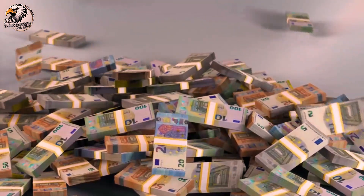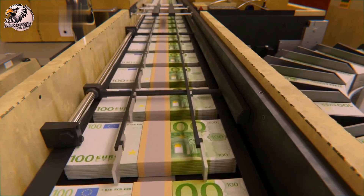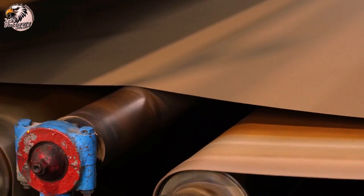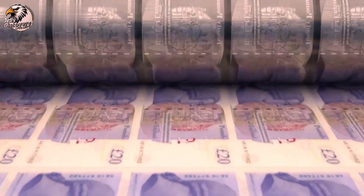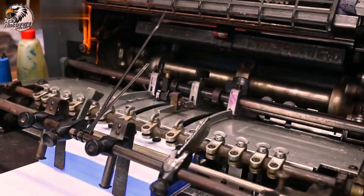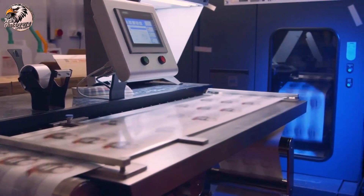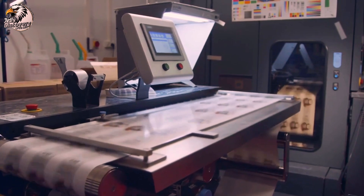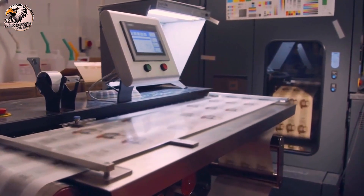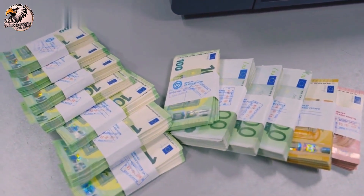Welcome back to our channel. Today, we're uncovering the fascinating process behind the creation of the United States dollar. From its intricate design to the advanced printing techniques, let's explore how this iconic currency is made.